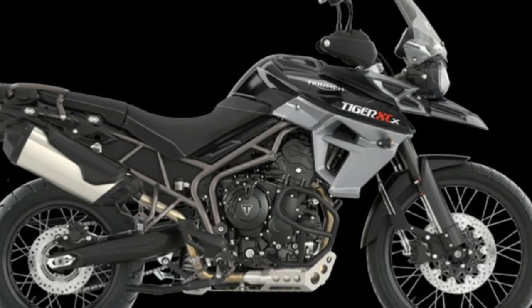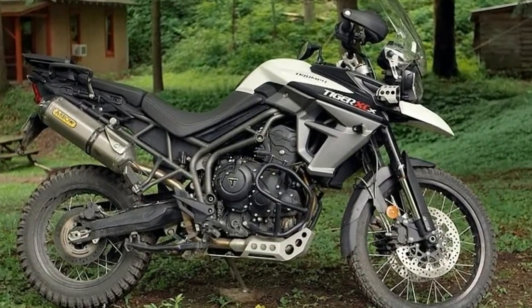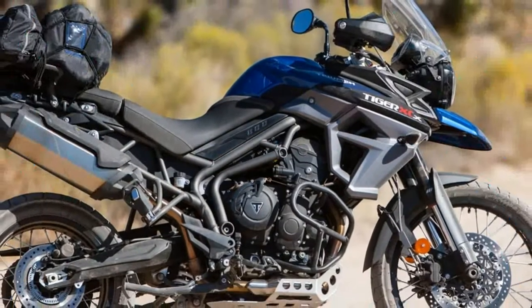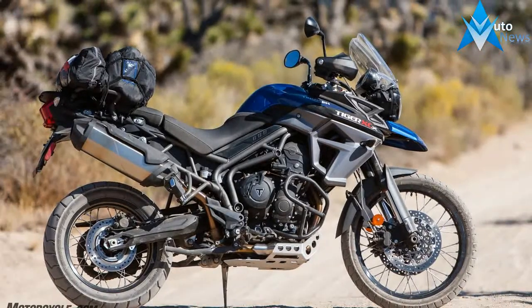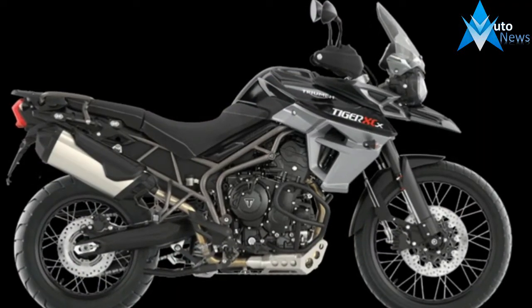Adding these accessories to a standard $12,500 Tiger 800 XC would cost $995, which might suggest that the XCX isn't such a good deal. But that doesn't factor in its standard cruise control, additional dash functionality, switchable ABS, and variable ride modes, which are not sold separately.